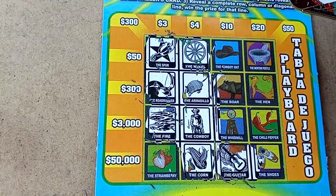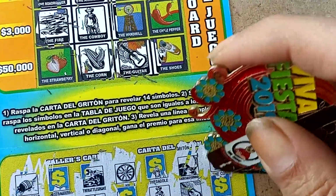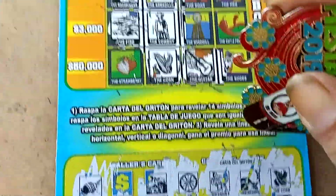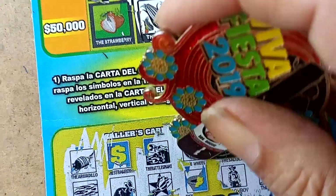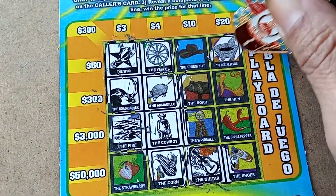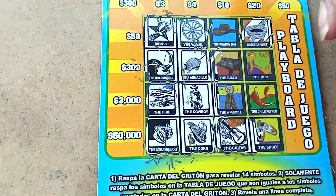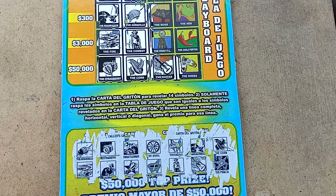Looks like it might just be that $7 winner. It would be nice if it's $17 — you'd have to get every one of the last ones right. Pinata — nope, no pinata. Saddle — nope, no saddle. Guacamole bowl. Strawberries — yep, strawberries. $7 winner! That's all right — steal my money back and some, double up, a little profit.